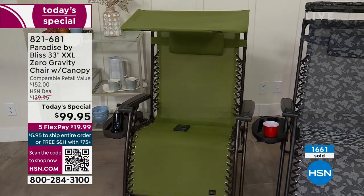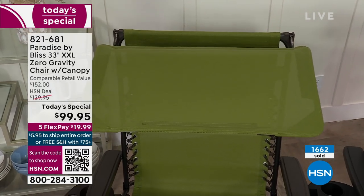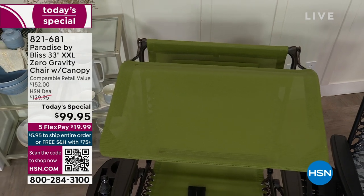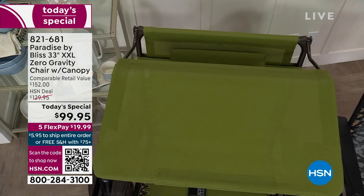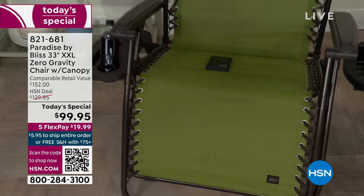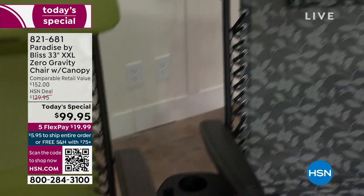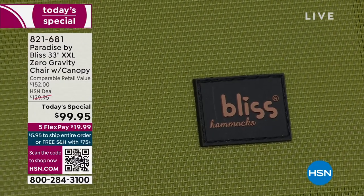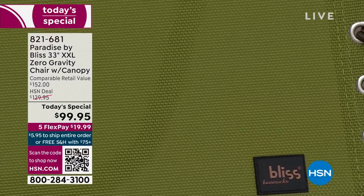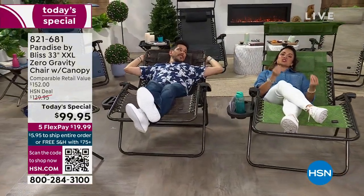$99.95 gets you the oversized exclusive 33-inch zero-gravity chair: the included sunshade that's fully adjustable and blocks 90% of UVA and UVB rays, the included clip-on tray for drinks, books, cell phones, and magazines, and the included pillow that you can adjust for your head, neck, back, or lumbar. It's all powder-coated steel — chip, corrosion, rust-resistant, salty air and humidity resistant.